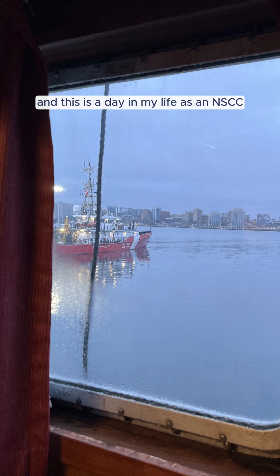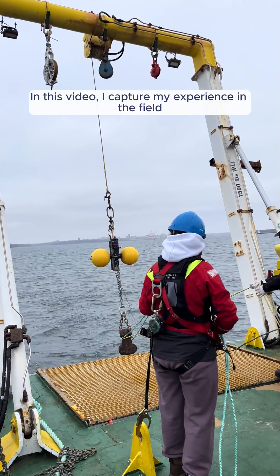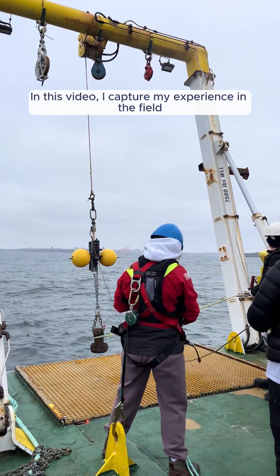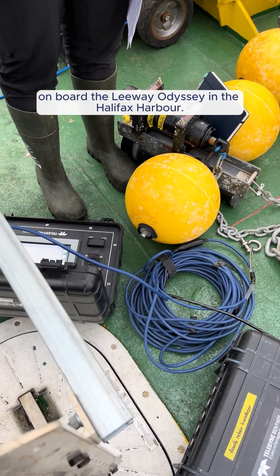Hi, my name is Emma and this is a day in my life as an NSCC Oceans Technology student. In this video, I capture my experience in the field applying what I've learned in class on board the Leeway Odyssey in the Halifax Harbor.